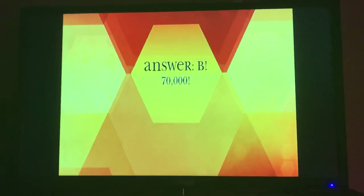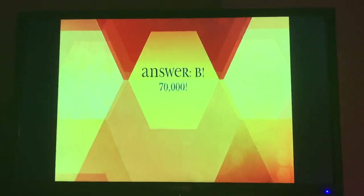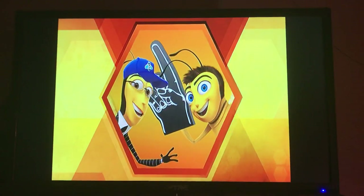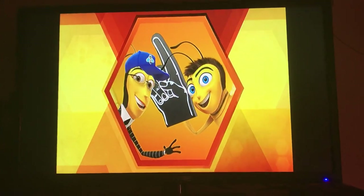B, 70,000. As many as 70,000 bees can live in one hive. That's about as many people that pile into a stadium to watch pro football games.